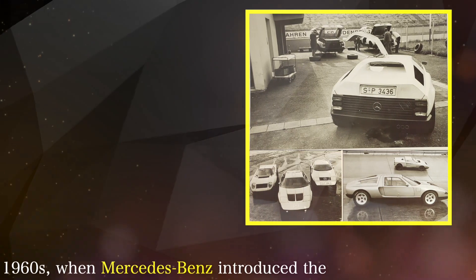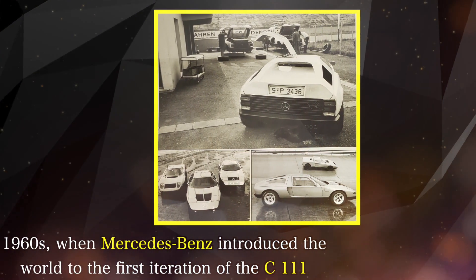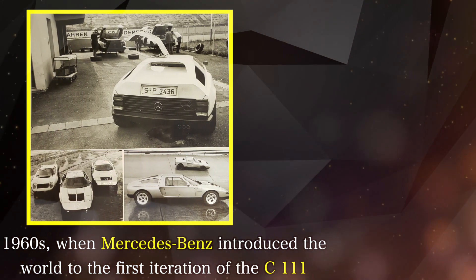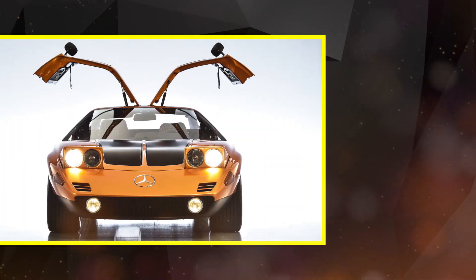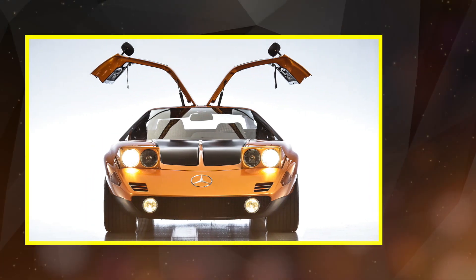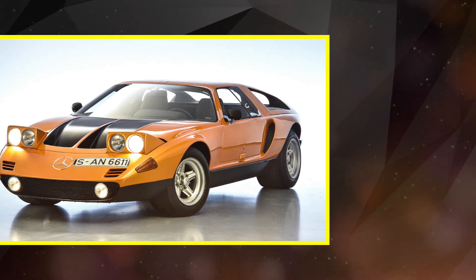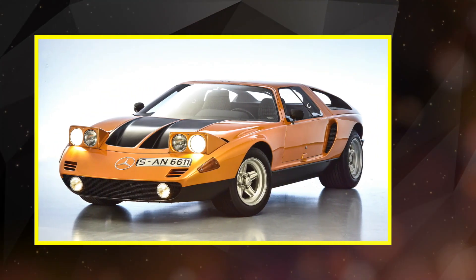The journey begins in the late 1960s, when Mercedes-Benz introduced the world to the first iteration of the C111. This groundbreaking concept car showcased Mercedes' commitment to innovation and experimentation. With its sleek design, gull-wing doors and futuristic technologies, the C111 captured the imagination of automotive enthusiasts worldwide.